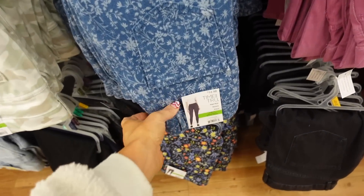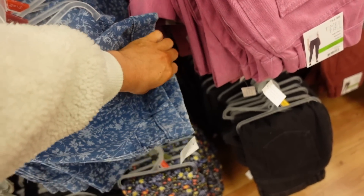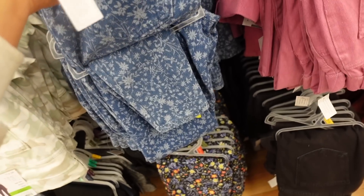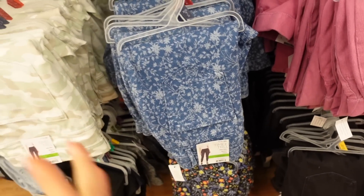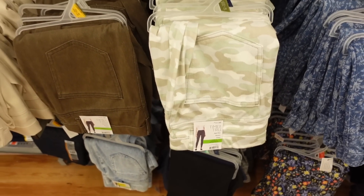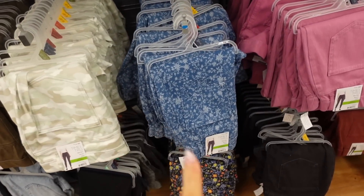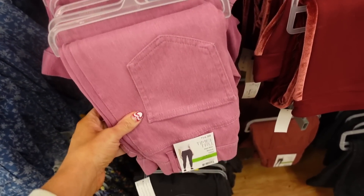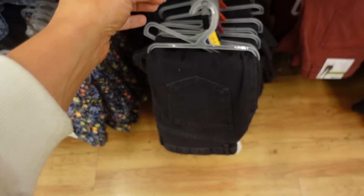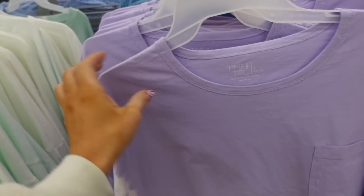New colors in the Time and True jeggings. These have an elastic waistband with faux button and faux pockets, but they do have belt loops and real back pockets. Fitted through the ankle and very true to size — size up one if you don't want them to fit like a legging. New colors include white camo, ivory beige, denim with white floral, pink, and blue floral, plus solid black. They're $14.98.